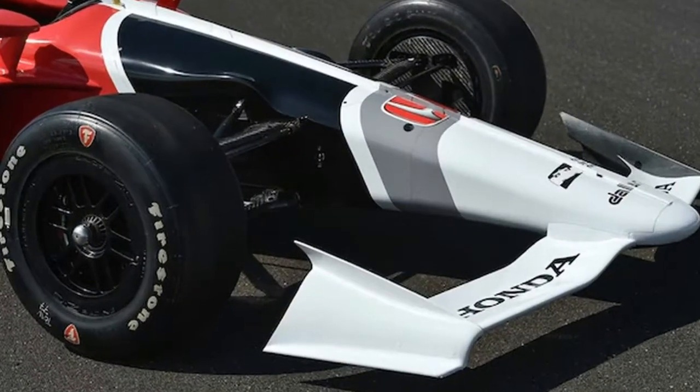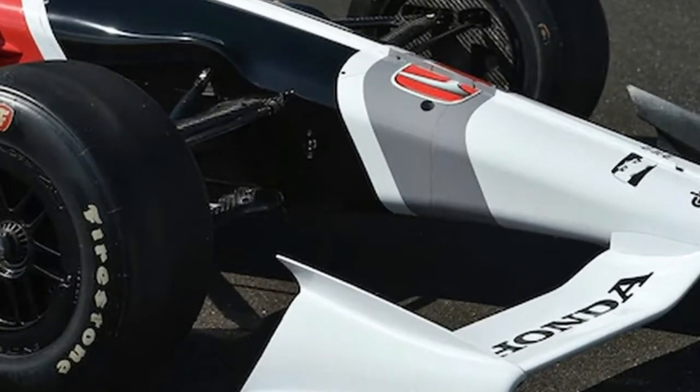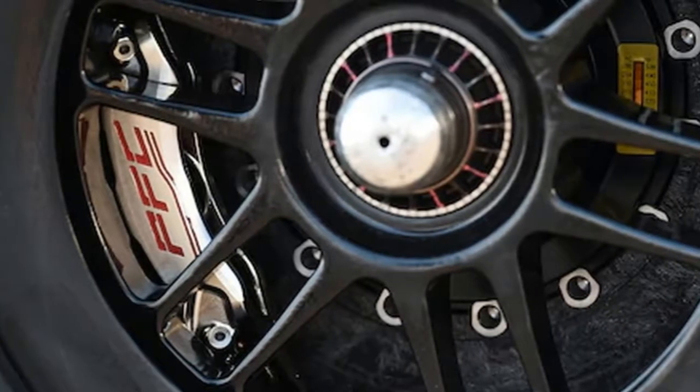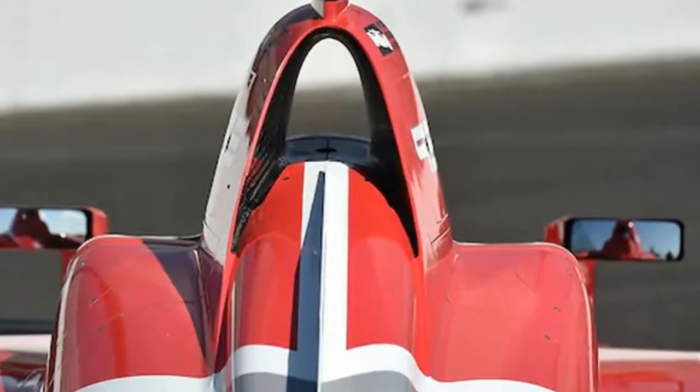The bodywork coke-bottles toward the back of the car now, whereas with the previous design it was mostly filled in. This design manipulates the air from the underwing to create a suction effect. The simplicity of the new aero kits, seen here in the speedway trim, is evident — details such as the inlet curves stand out.